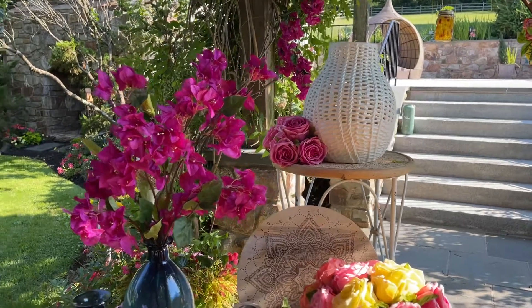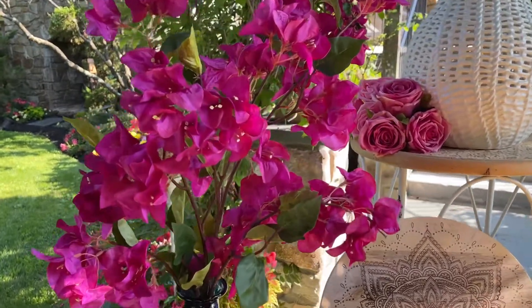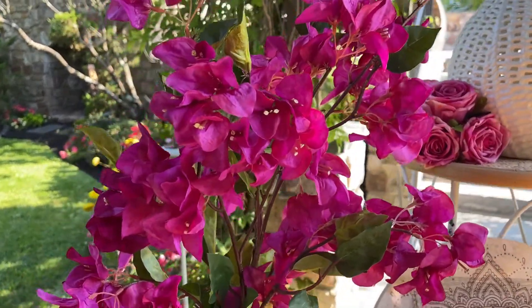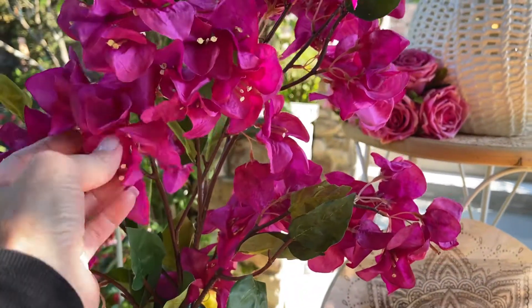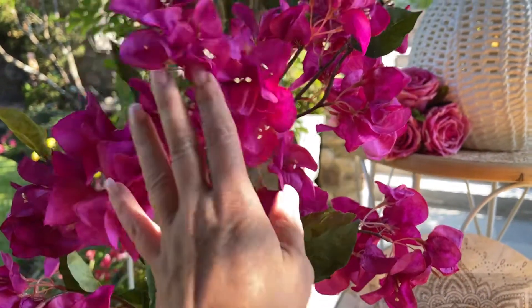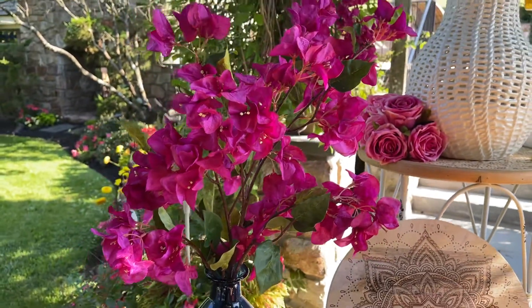Whenever I go anywhere that's a warm climate, I always love the Bougainvillea. They are just one of the most beautiful flowers. These look really and feel like you just picked them. Beautiful 42-inch Bougainvillea — you're going to get a set of these. They're amazing.